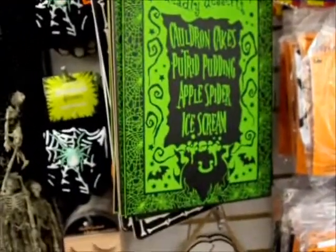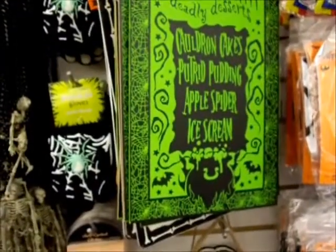Witch's Way. Deadly Desserts. Cauldron Cakes. Putrid Pudding. Apple Spider. Cute. Oh, this one is cute too. I have to get some of those.